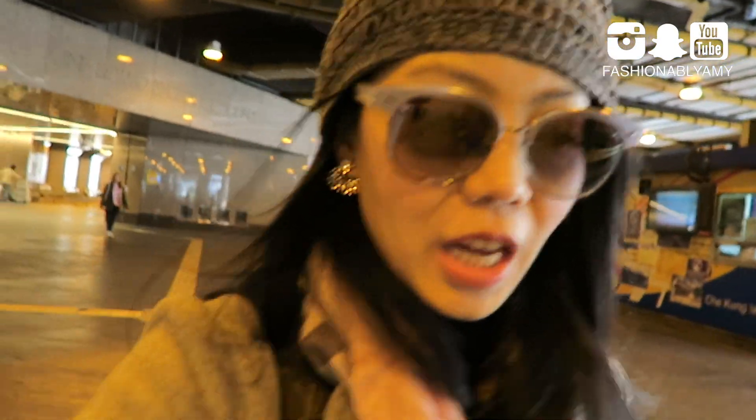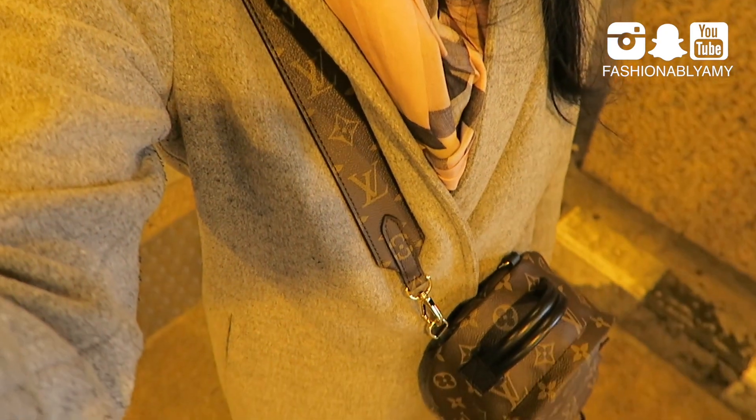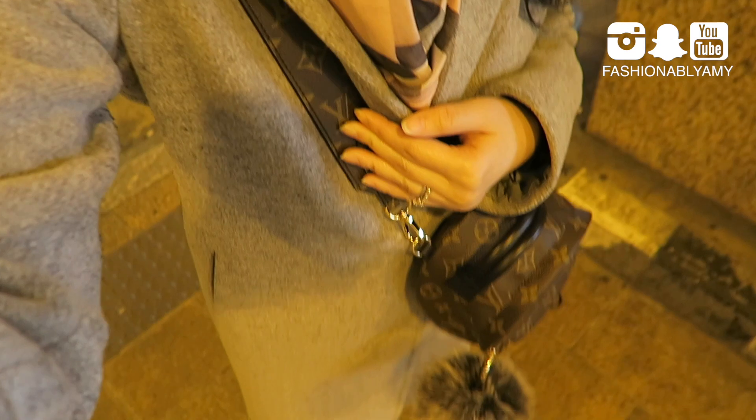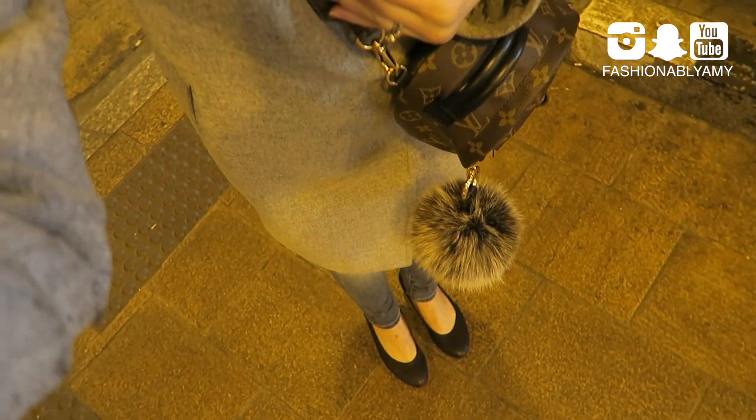This is my outfit today. I decided to wear my pink scarf, my hat, same jacket. I changed into the LV strap because it's more comfortable. I changed into another pair of jeans and my Echo shoes. Oh, and I'm wearing a turtleneck. I brought three turtlenecks to Hong Kong.